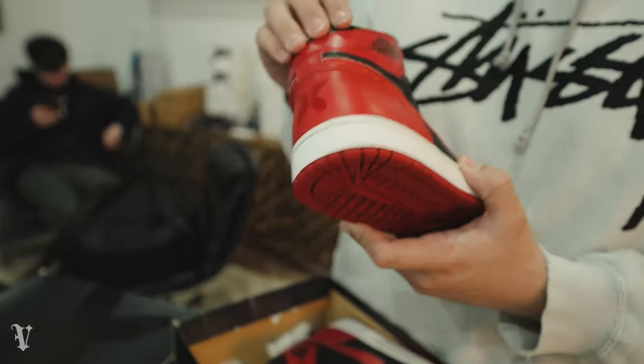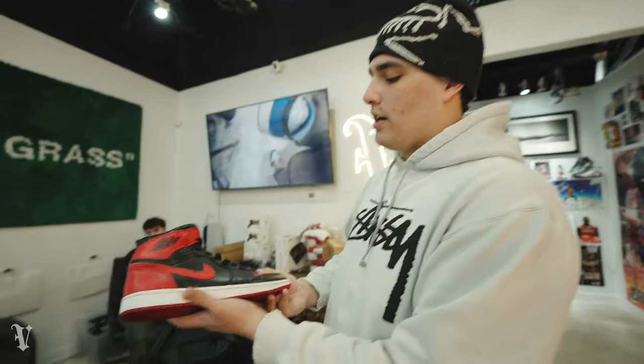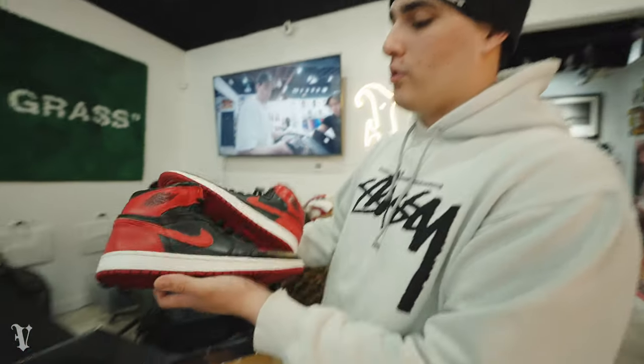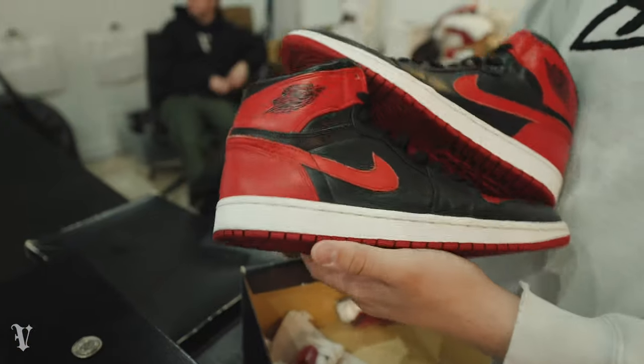Some say this is the best quality Jordan One. The cut is my only gripe about them, but the quality is nuts. I still have the Shattered Backboard over them personally — Shattered Backboard still takes the cake for me. But beautiful shoe, again a 2011 pair.